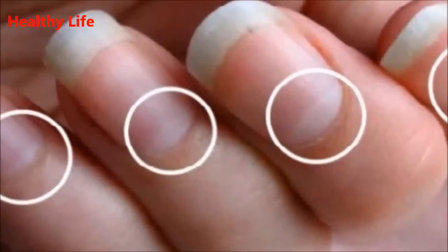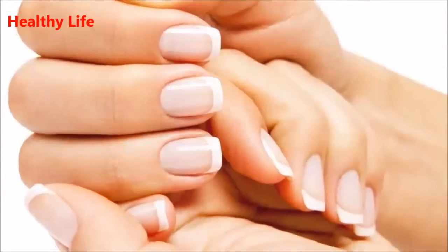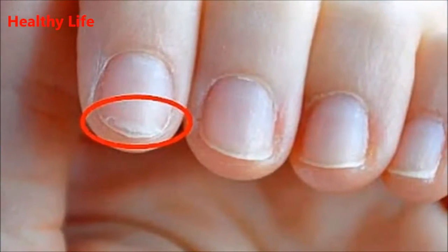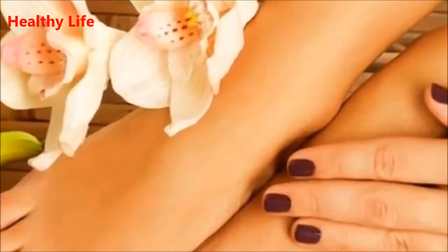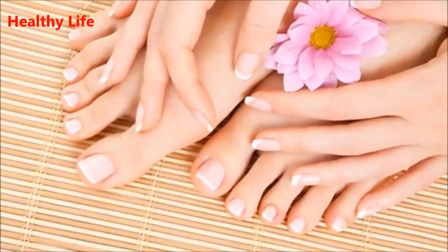Nail symptoms and what they mean for your health. Are you familiar with the fact that the color, shape, and texture of your nails are considered a window into your entire body? Even though some nail symptoms are usually unnoticeable, others can indicate a chronic disease — even cancer. Also, the growth of the nails can be a sign of some health problem. Healthy nails grow up to 3.5 millimeters on a monthly basis.